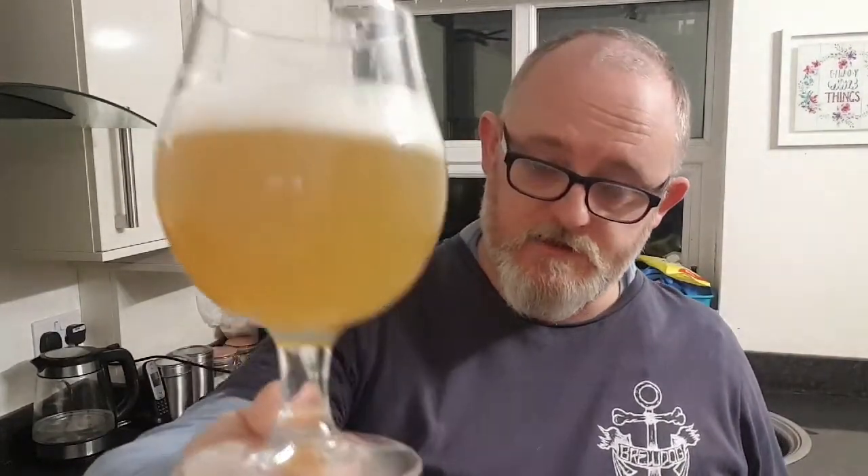Light bodied with a light to almost medium carbonation — it is a little bit zingy. It's not bad though; it's good. Big taste — cheers.